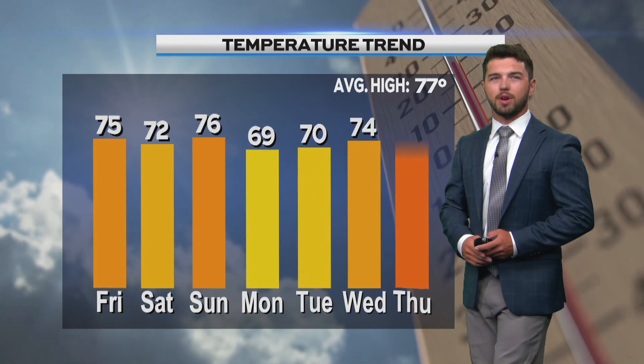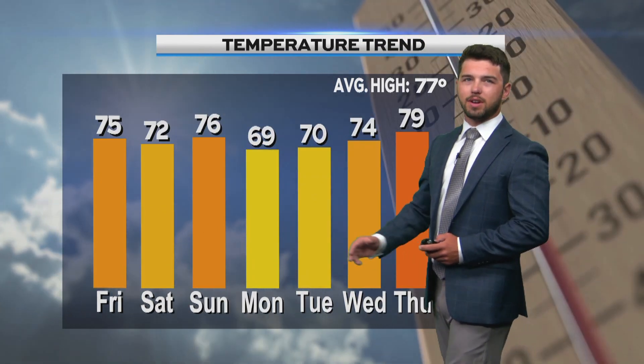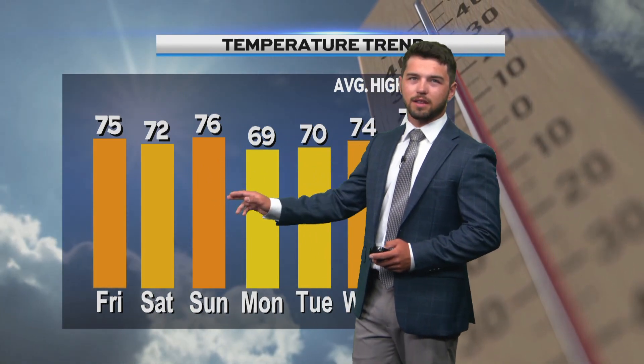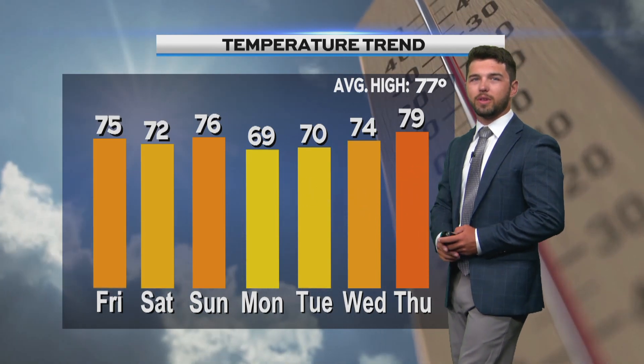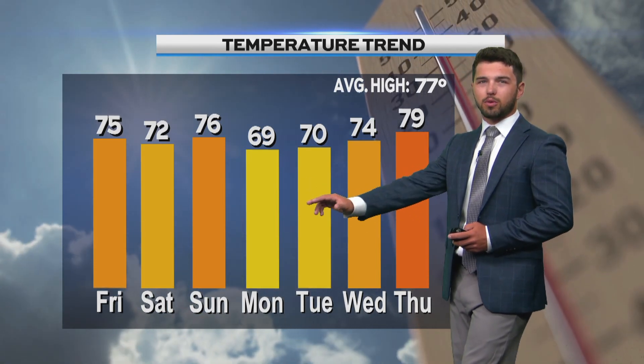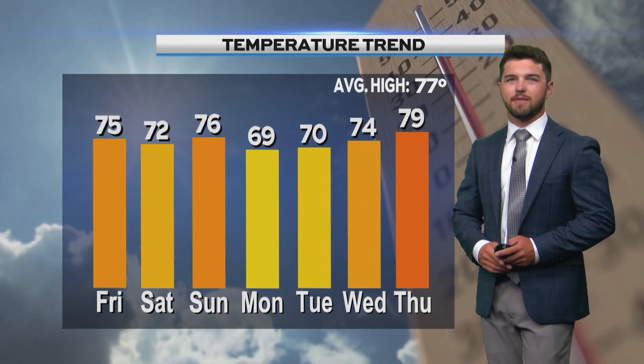Taking a look at that temperature trend, into this weekend it's still going to stay fairly warm, low to mid-70s. Saturday a high of 72, and Sunday a high of 76. It is going to cool off a little bit going into Monday with a high of only 69 degrees, and those temperatures will gradually warm up Tuesday, Wednesday, and Thursday back near 80 degrees with a high of 79.